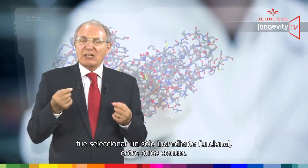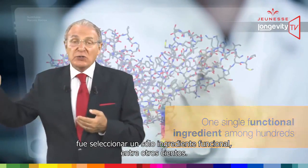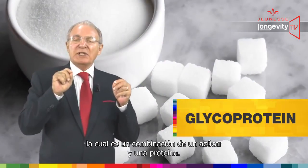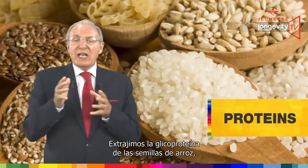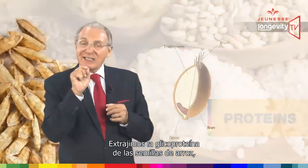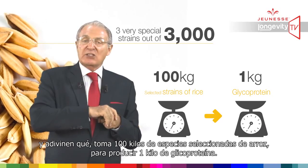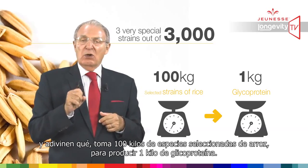The following step was to select one single functional ingredient among hundreds. This ingredient is a glycoprotein — which means a combination of a sugar and a protein. We extracted the glycoprotein from the rice seed, and it takes 100 kilos of selected strains of rice to produce one kilo of glycoprotein.